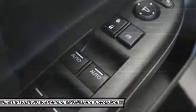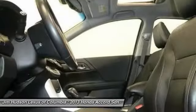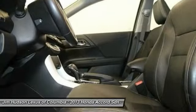Steering wheel audio controls, Bluetooth, leather-wrapped steering wheel. Drive away with a great deal on this vehicle. Call or stop in today.